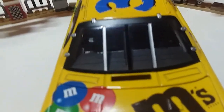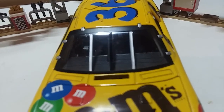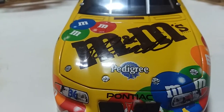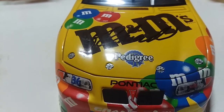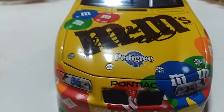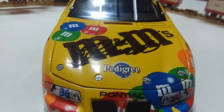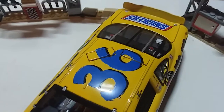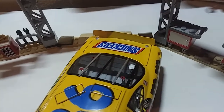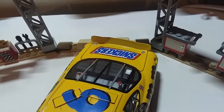Here's the windshield right here — you've got those two braces and also the Earnhardt bar in the middle. Now, what I did not notice about the Pontiac Grand Prix is that it has a different valve cover color, and we will look at that when we open up the hood. Here's the roof of the car — number 36.